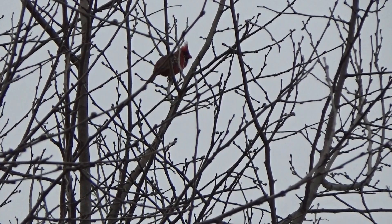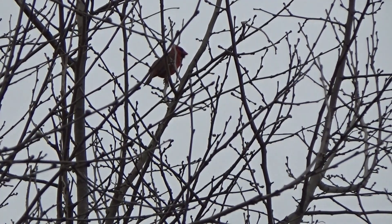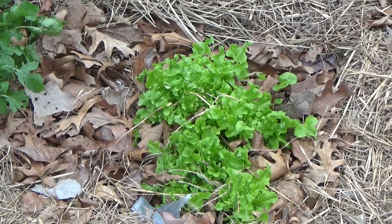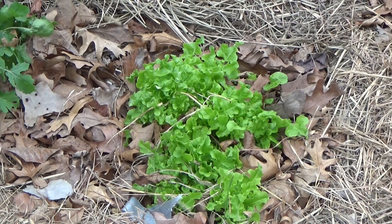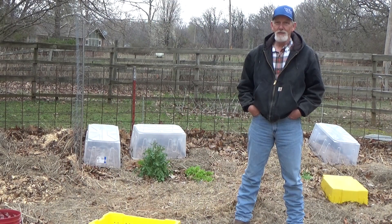He thinks spring's in the air! The daikon radishes, the lettuce we planted in September, and arugula — which is now going to flower. If you're new to the channel and my deep mulch weed-free garden story, you're in for a real treat. Saturdays are reserved to celebrate what's going on in your garden — we've got some really terrific submissions this week.